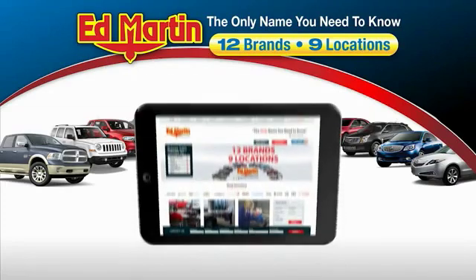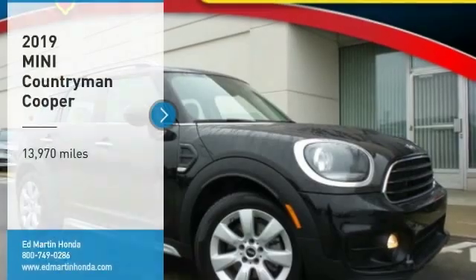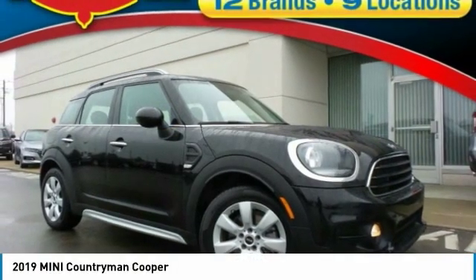Thank you for clicking our video. You can also shop over 4,000 more cars and trucks online at edmartin.com. Looking for the right vehicle? Check out the 2019 Countryman.